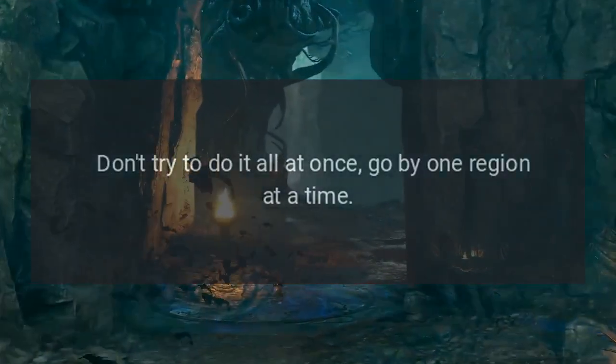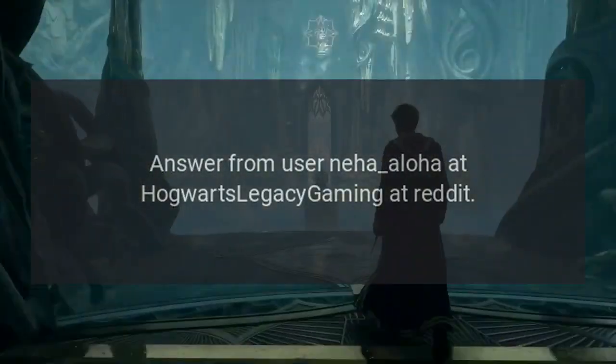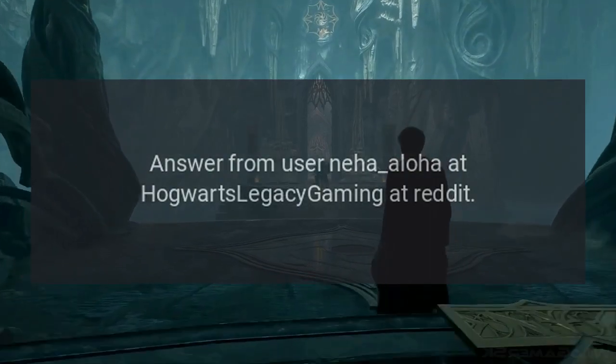Don't try to do it all at once — go one region at a time.